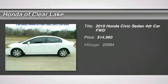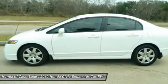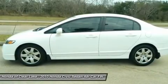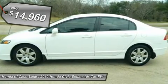Fuel efficient. Real gas sipper. How economical is this? Justin, this outstanding 2010 Honda Civic comes with a 1.8L i4 SOHC 16V VTEC engine and FWD.